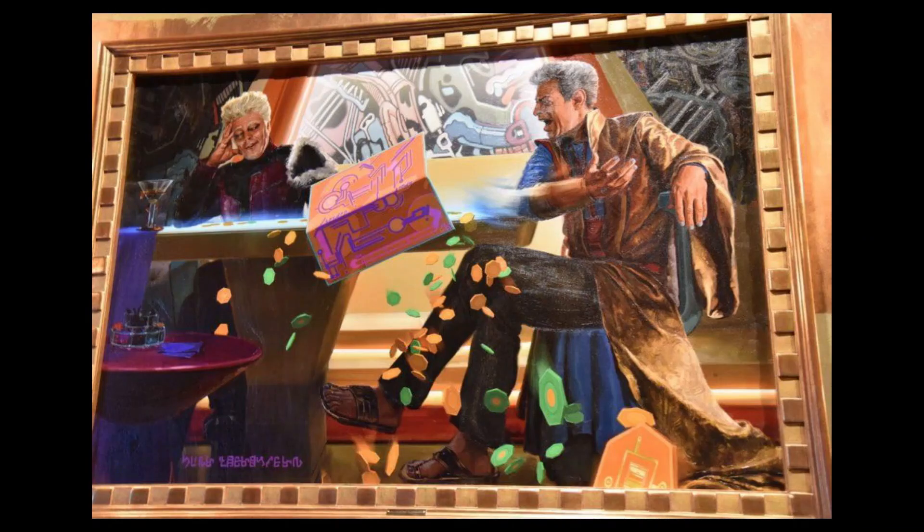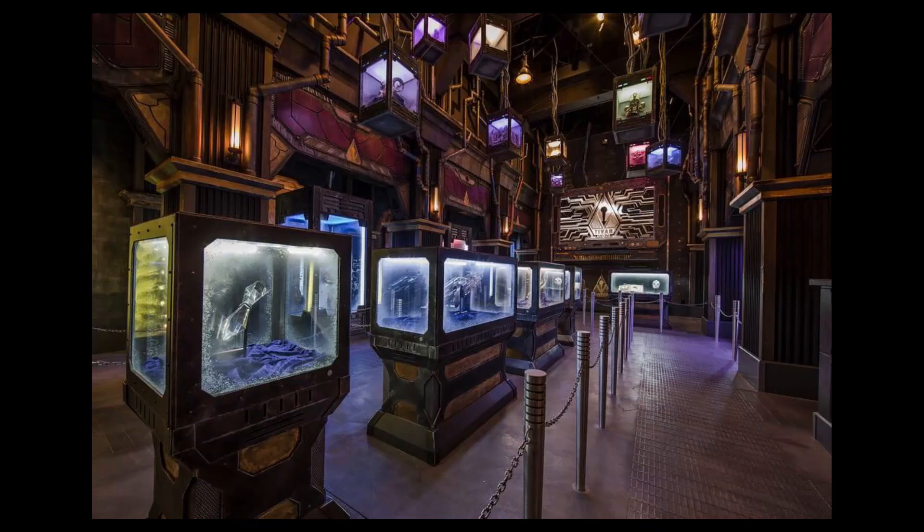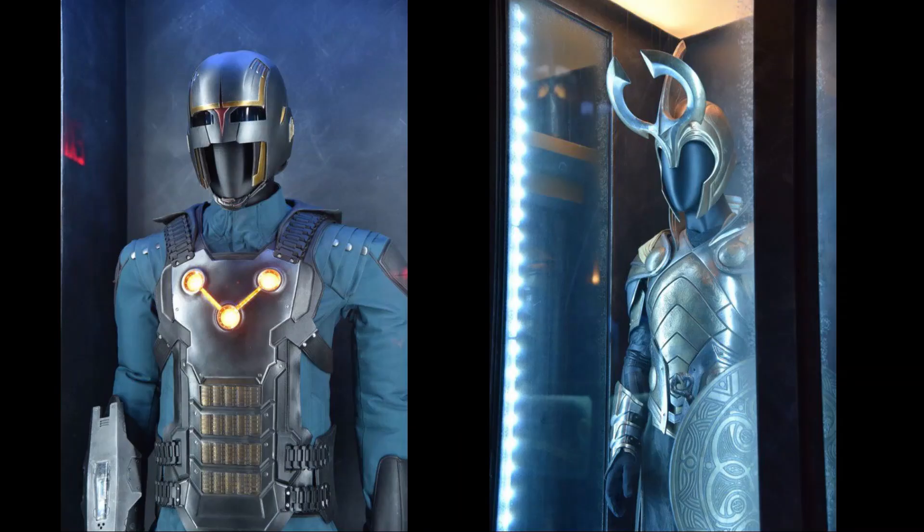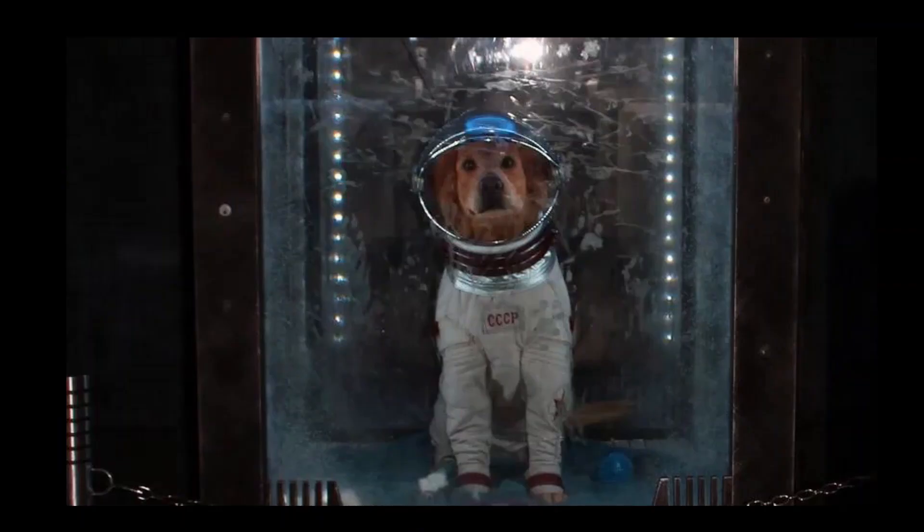The lobby includes an awesome portrait of the Collector and his brother the Grandmaster playing a game of chance — Marvel, you've got to get these guys together in a movie. The visitors to the collection learn that they are VIP guests who've been invited to view the exhibits, which include Dark Elf Artifacts, a Nova Corps Uniform, an Asgardian Royal Guards Uniform, and poor Cosmo.